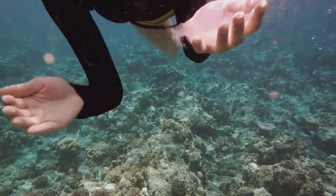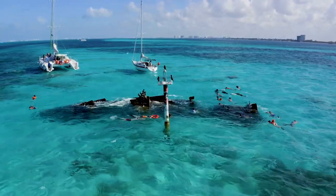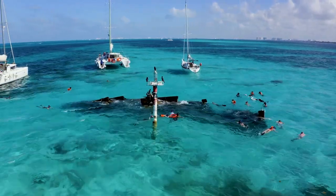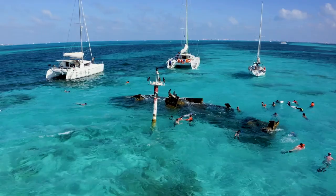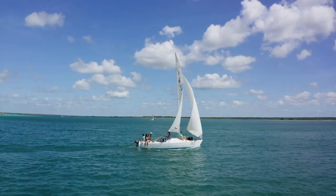For those with a sense of adventure, the park offers endless opportunities for exploration. Snorkelling in the Exuma Kays is like stepping into a living aquarium. As you glide through the clear waters, you'll find yourself face to face with a myriad of fish, from the elusive bonefish to the vibrant parrotfish. You might even get a chance to swim alongside a friendly sea turtle or two.